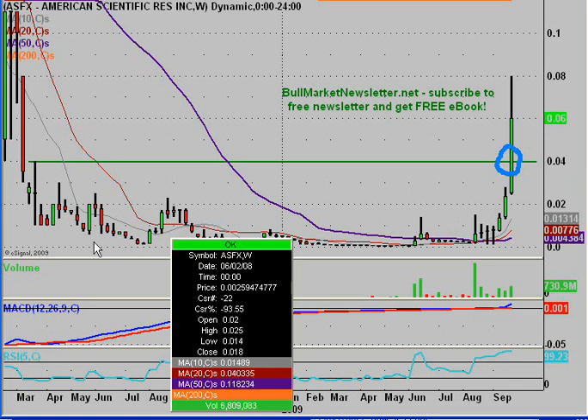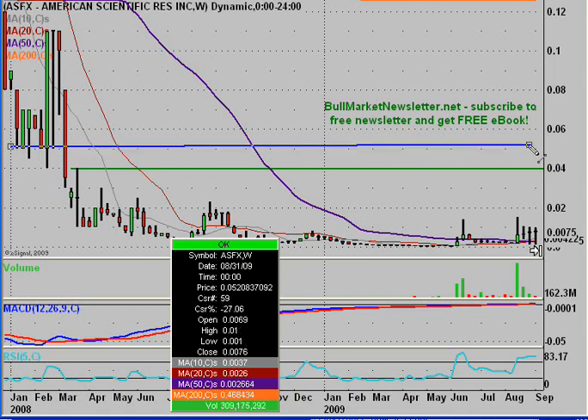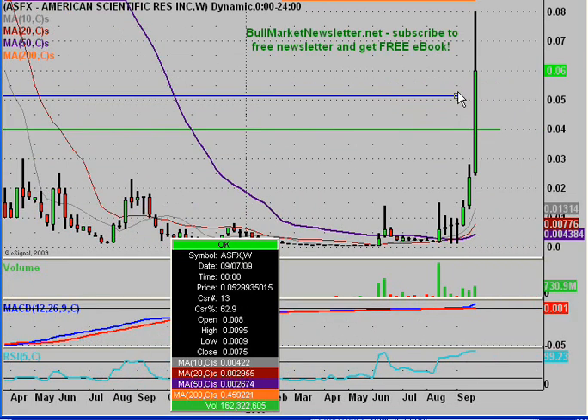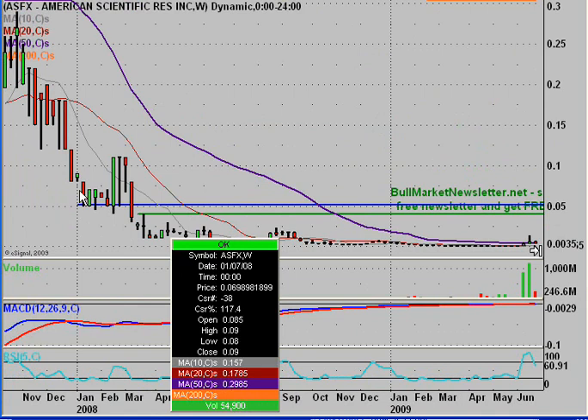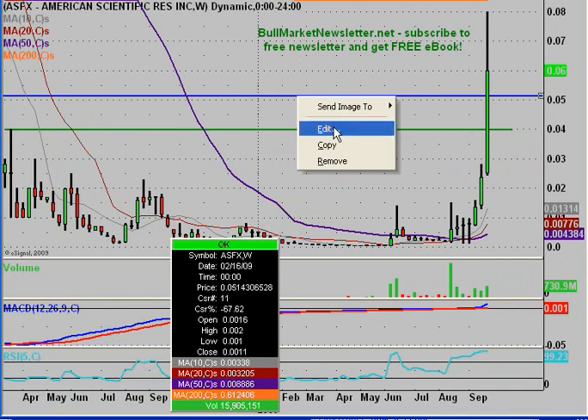The next support level, if I drag this back, is going to be right around this area. What I'm doing is looking for areas of price congestion. If you look right around this area, you can see we had a low there, a low a little bit less, and a bunch of areas where the lows were right around here. That's why I'm choosing that as a previous resistance area. I'm going to place that line there and drag it across. As you can see, I had to go back quite a bit in time, but this area right around here had a low at 5.5, so 5 cents is going to be our next area of support.